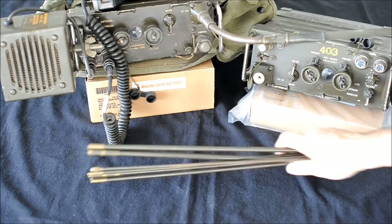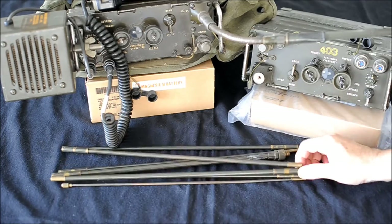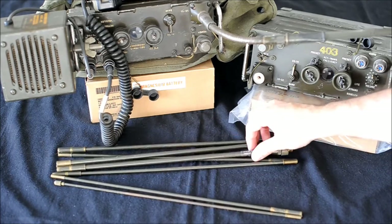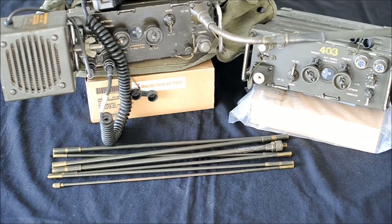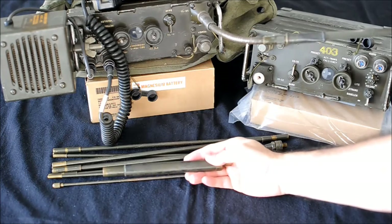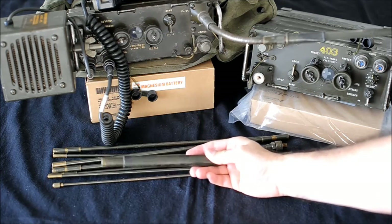The long antenna is the AT271. It is a 10-foot antenna and the AB591 is the rubber spring base. Maximum range is 5 miles.